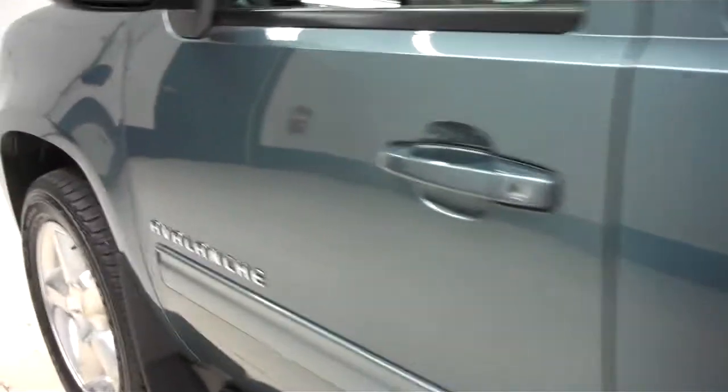It has a towing package, backup sensors, and a reverse cam. This side's paint is just as clean and reflective as the other side; there are no dings or dents on this side either.